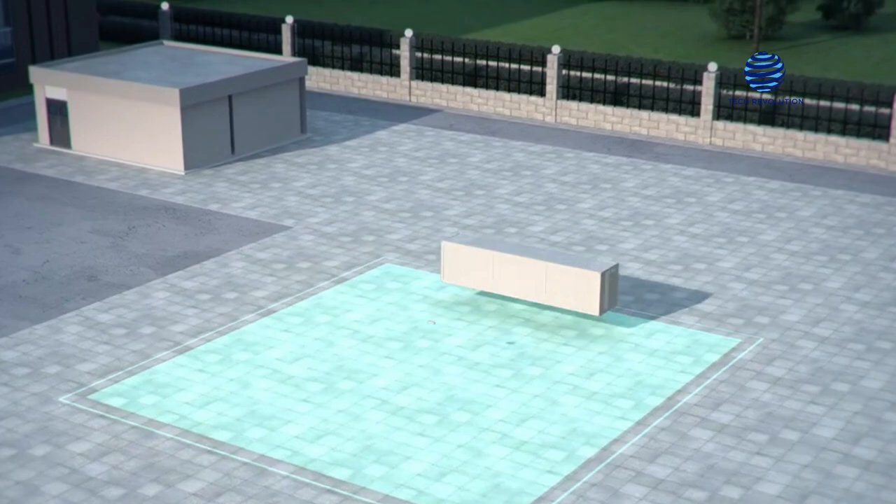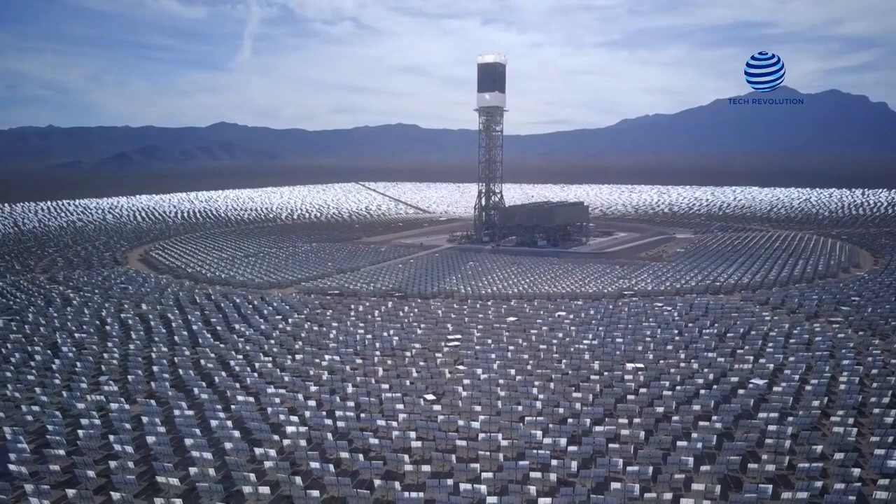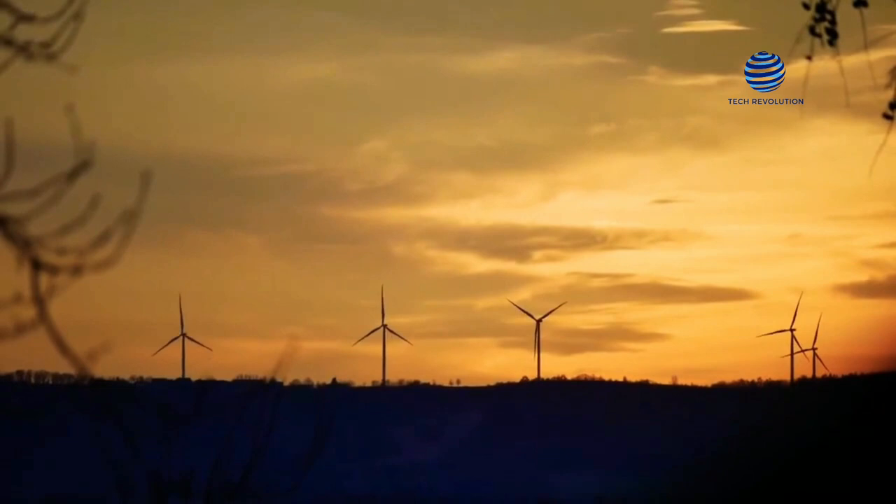Today, solar and wind power are among the most cost-effective ways to generate energy, with megawatt-hour costs averaging $40 and $28 respectively.